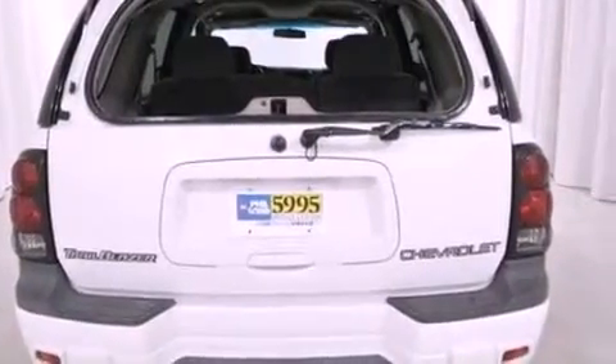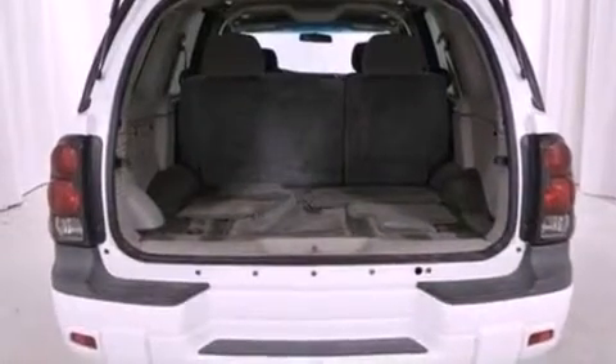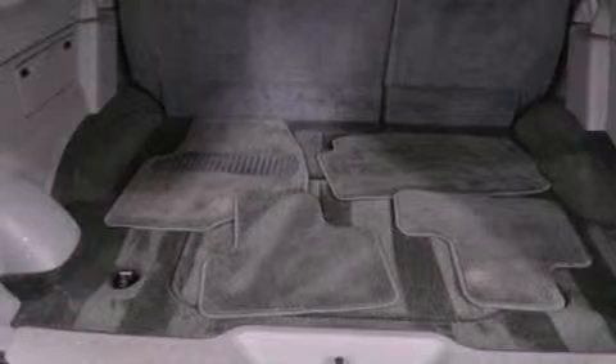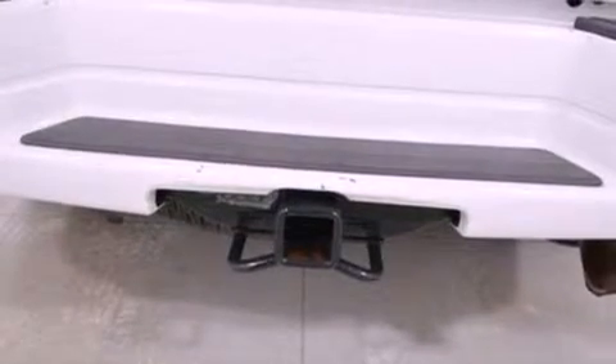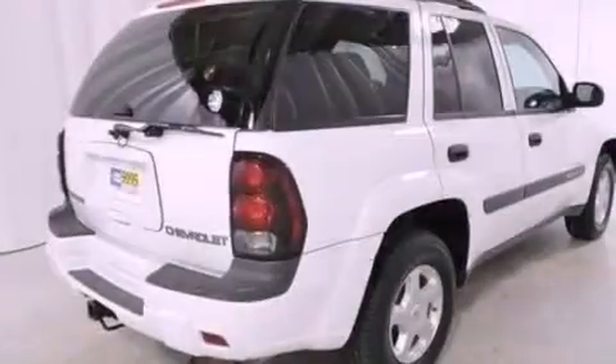It has a clean, non-smoker interior and new brakes. All of the following features are included: a double wishbone independent front suspension, air conditioning, full-power accessories, a six-speaker audio system, a trailer hitch receiver, and automatic locking wheel hubs.